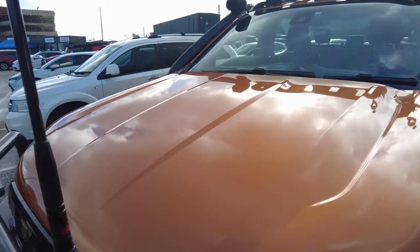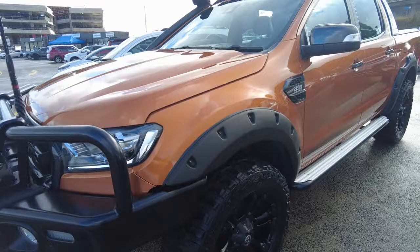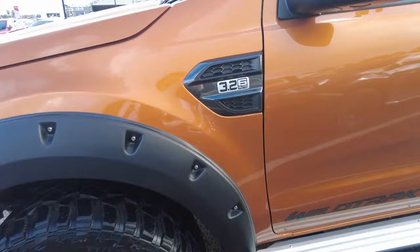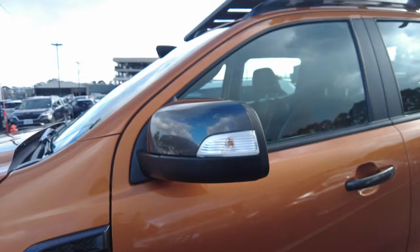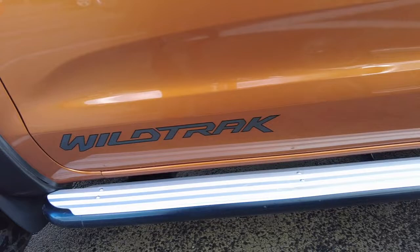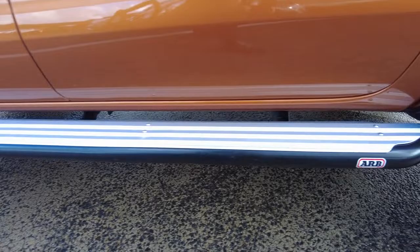The paintwork overall is really good — even the bonnet is nice and shiny with no imperfections, really good condition. Moving to the passenger side, you've got a 3.2 litre six-speed auto badge. You've got indicators on your mirrors — graphite grey mirrors against the orange car, which looks really good. Down the side you get your Wildtrak sticker and your ARB side steps.